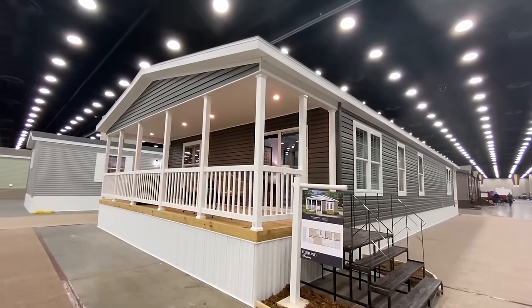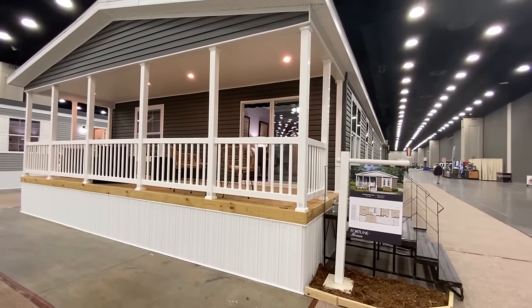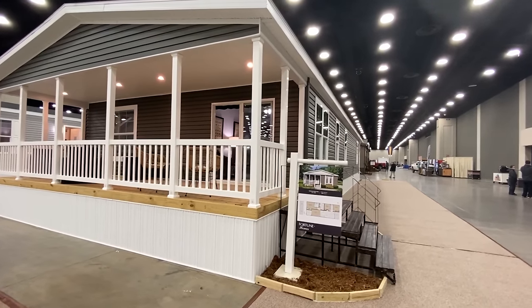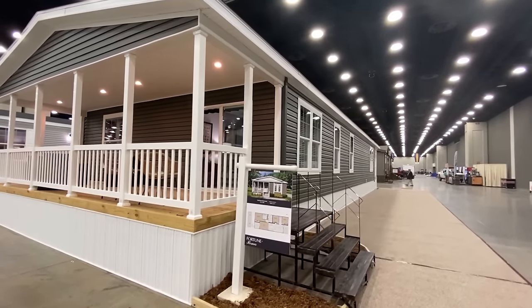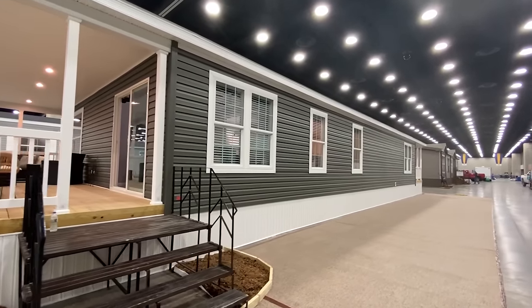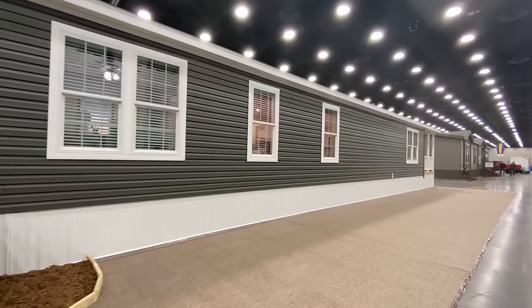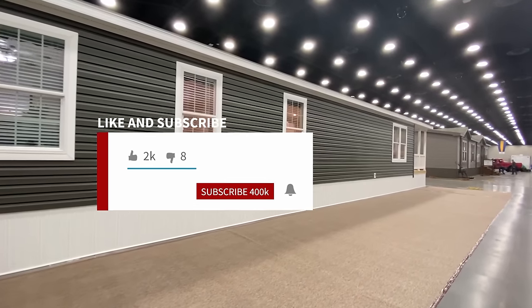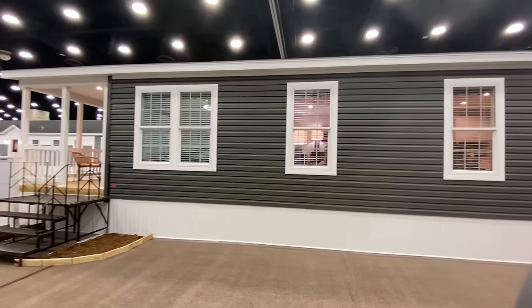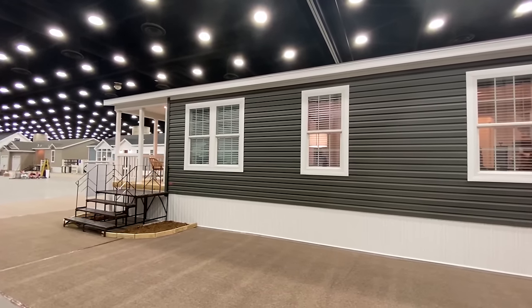Hey everyone, it's Mobile Home Masters here. Would you look at this beautiful double wide — this is so nice. I'm going to give you a tour of this whole home, so sit back, relax, and enjoy the video. This house has got two porches, one on each end. If you haven't subscribed to our channel, be sure to hit that subscribe button and the notification bell so you know when we post other videos like this. And all we ever ask is if you do enjoy, hit that like button for us.